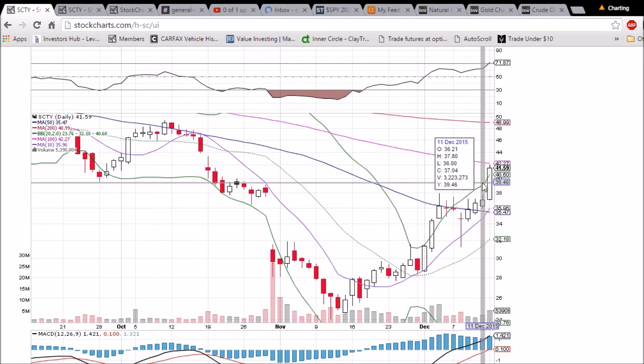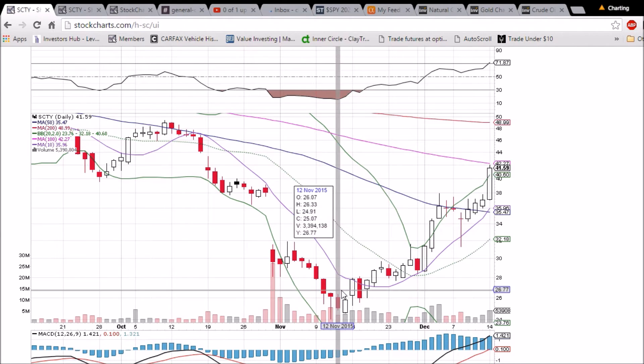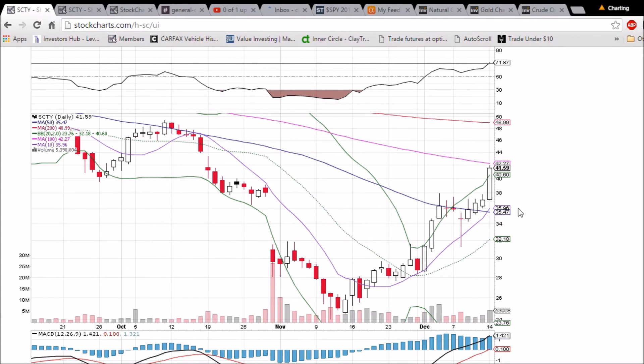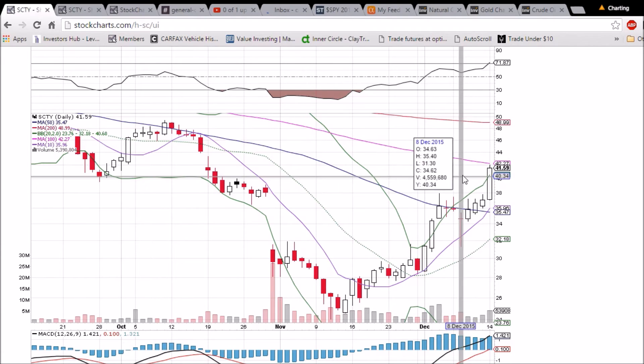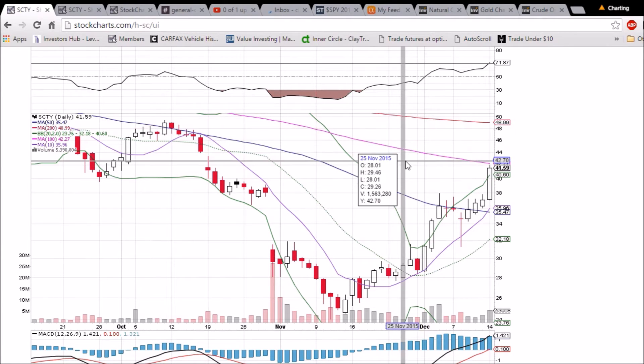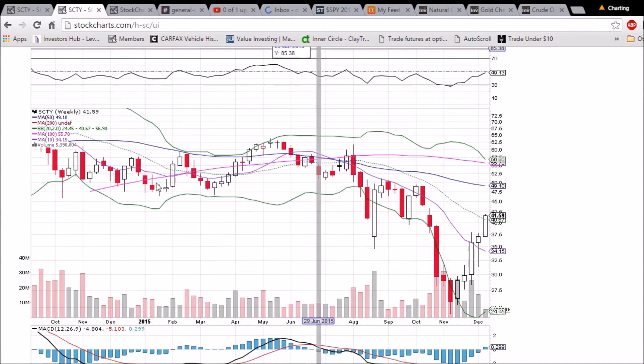RSI is just getting into the overbought zone, combined with being above the upper Bollinger Band and a strong move over the past month or so — definitely looking for some consolidation for SCTY. But if we blow right through this 100-day moving average resistance tomorrow and close above it, we'll be looking to the upside.